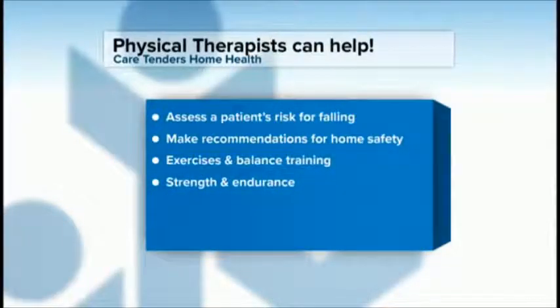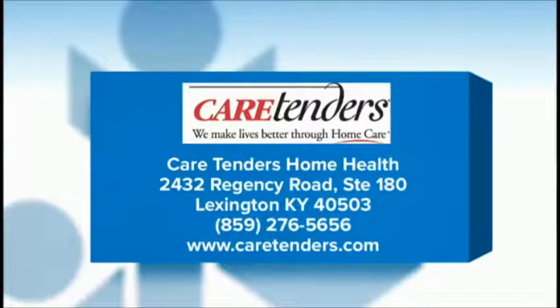We will go in and assess that risk. We also get a lot of information from the physician's office about the patient's medical condition, including a list of their medications. Often the most common medical risk we see is that the patient simply has very weak lower extremities. If they don't do exercises to strengthen their legs, their knee will often buckle and they'll fall. Strength and endurance can be improved through physical therapy.